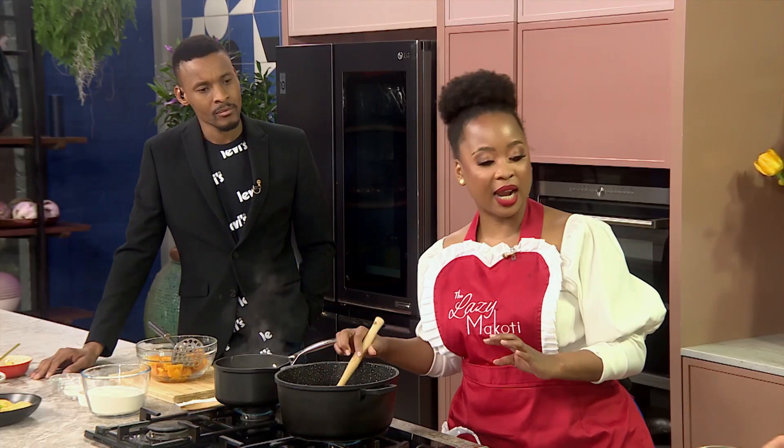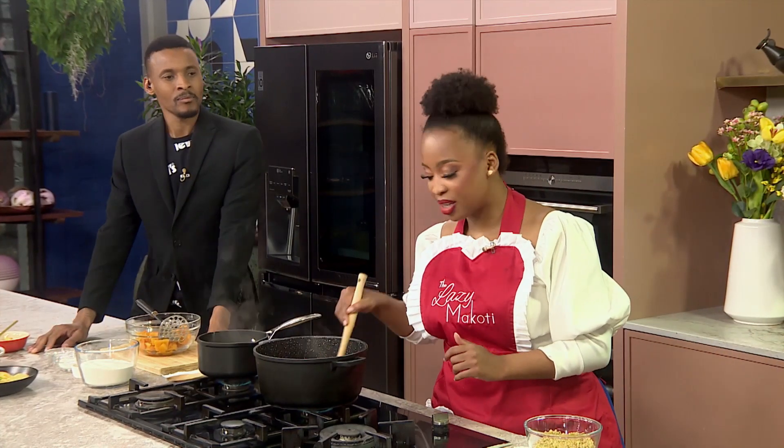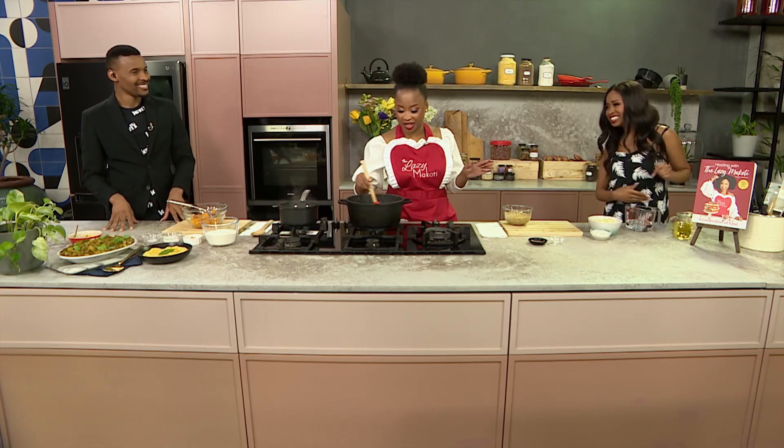Just mix that in and allow that to cook. For someone like me who's always on the go, I see that you use fresh tomatoes. Could we opt for tinned or canned tomatoes or a tomato paste? You definitely can use the canned tomatoes. For us girls — and guys — that love convenience, you definitely can.